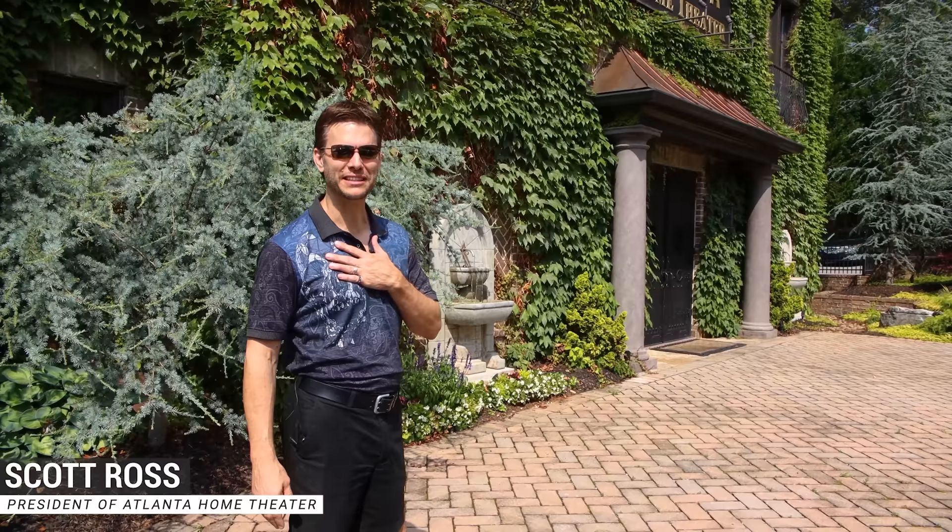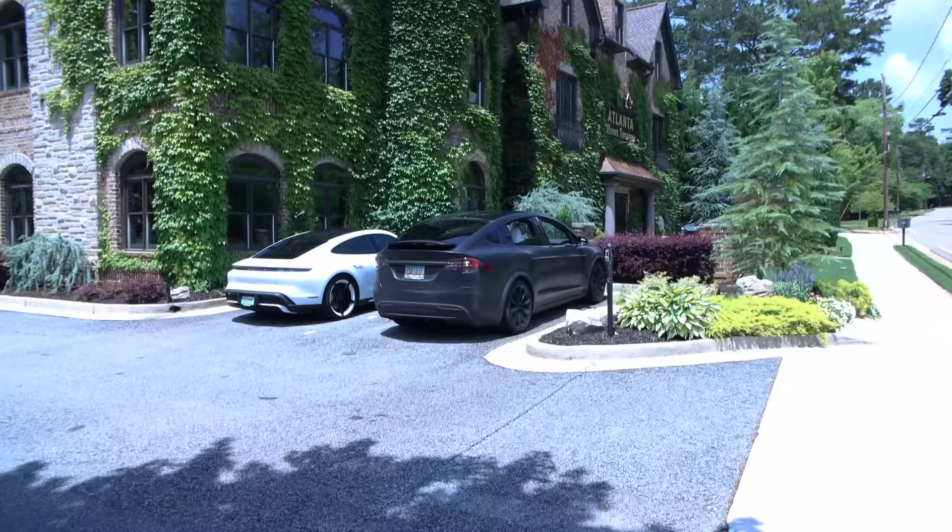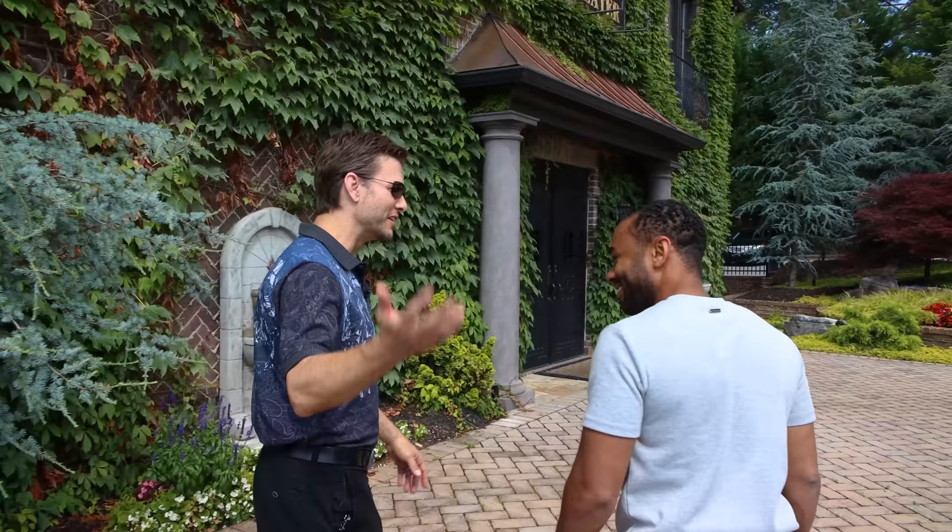Welcome everybody. I'm Scott Ross, president of Atlanta Home Theater, here with my friend Alex Evans, loyal client of ours and home theater aficionado and addict — I think is probably a more appropriate word for that. We're going to take you guys through and let you see a little bit about Atlanta Home Theater, some of the automation we've got embedded inside, some pretty cool home theaters, maybe a few surprises in there that you hadn't seen before. So come on in.